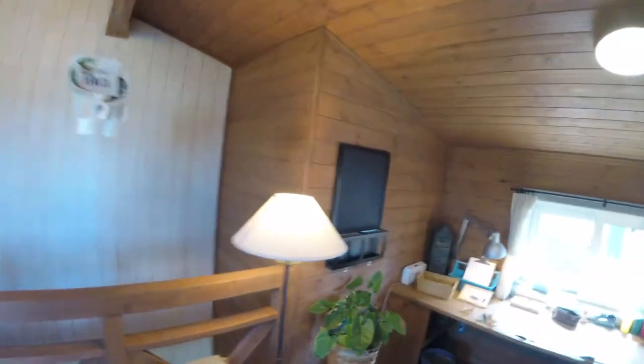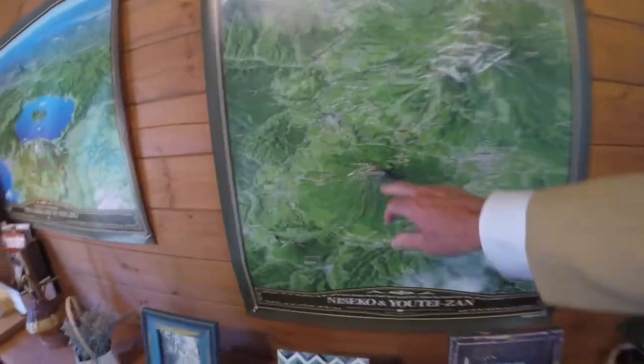Everything in here is cute. There's Mount Yote, baby.